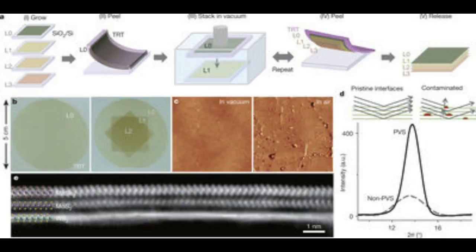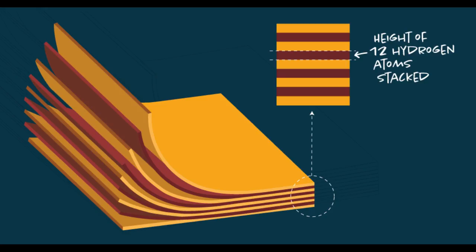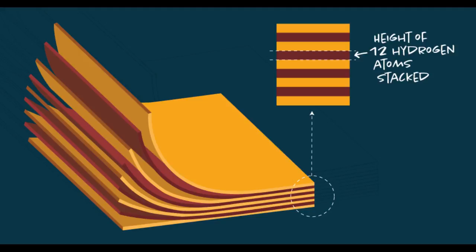Then they put them into a vacuum, peeled them off, and stuck them to one another, like post-it notes. This allowed the scientists to make films that were connected with weak bonds instead of stronger covalent bonds, interfering less with the perfect surfaces between the layers.